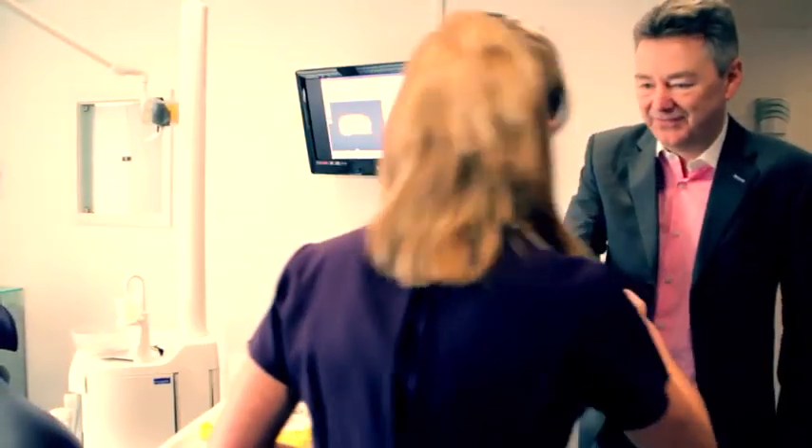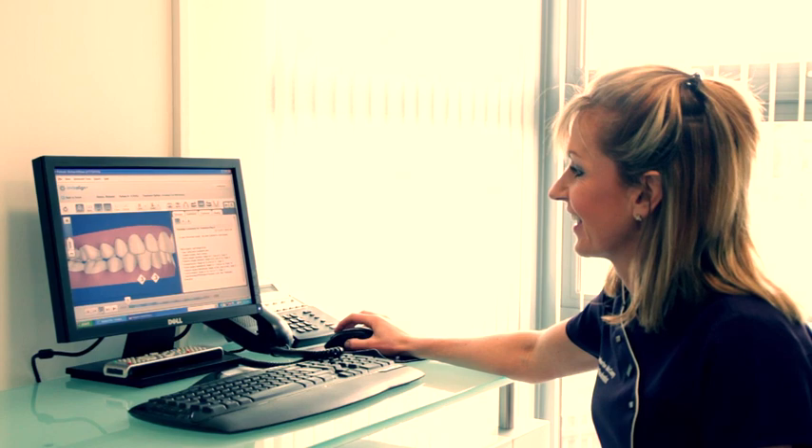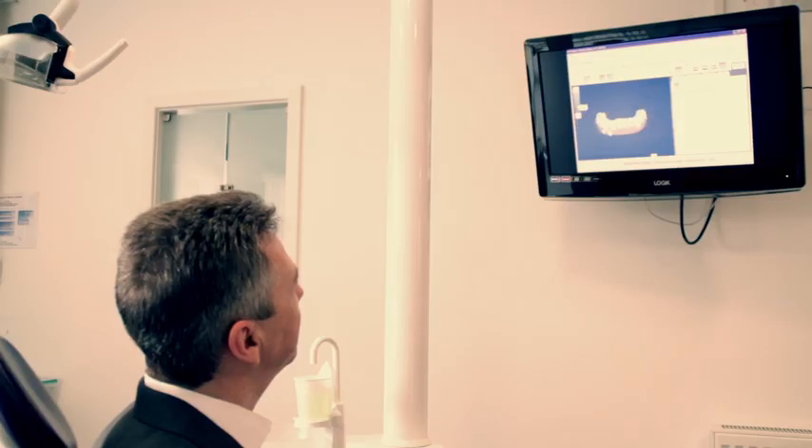All of our patients are seen in private individual surgeries, because I feel this gives a much more personal and individual service.